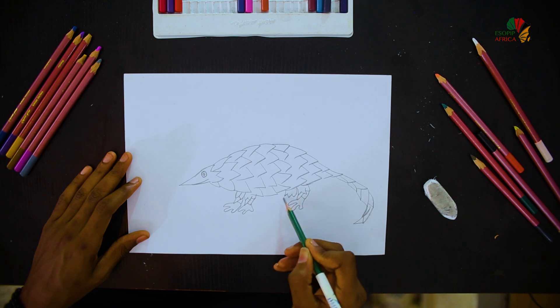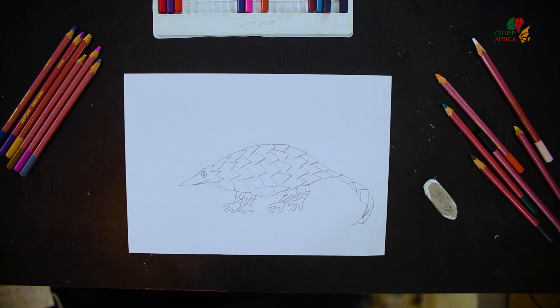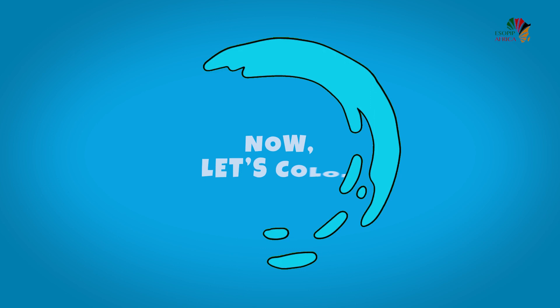Draw another one, rotate, and now we have finished drawing the pangolin. Now let's color.